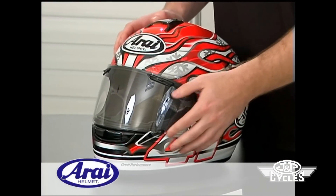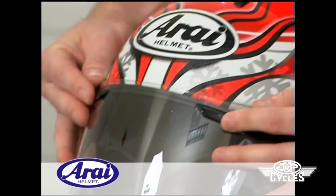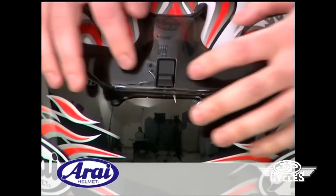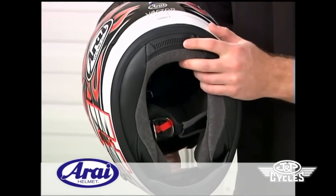The Vector has excellent ventilation with the dual pivot chin bar vent, the adjustable face shield vents, a single intake ventilation point on top, bridge triple exhaust ports on the rear, a pair of exhaust ports on the back part of the shell, and a ventilated neck roll.